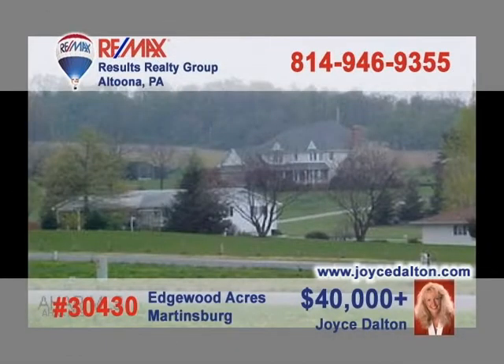JoyceDalton.com is your home on the internet for more information about these fantastic building lots in the Spring Cove School District. In various lot sizes up to 70 by 120, the low starting price of $40,000 and up includes all fees associated with public water and sewer tap. This is the opportunity to build the home you've always wanted in a beautiful country setting. They won't last long, so call RE-MAX Hall of Famer Joyce Dalton right away.